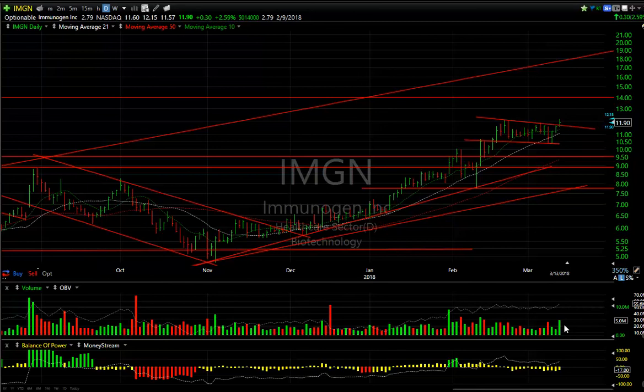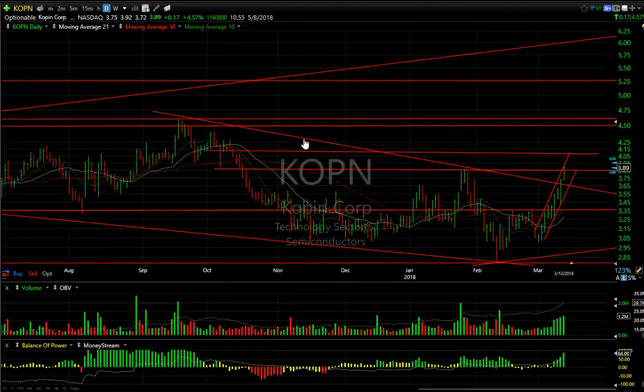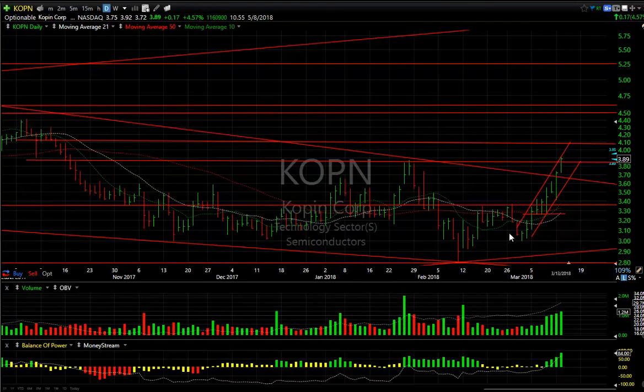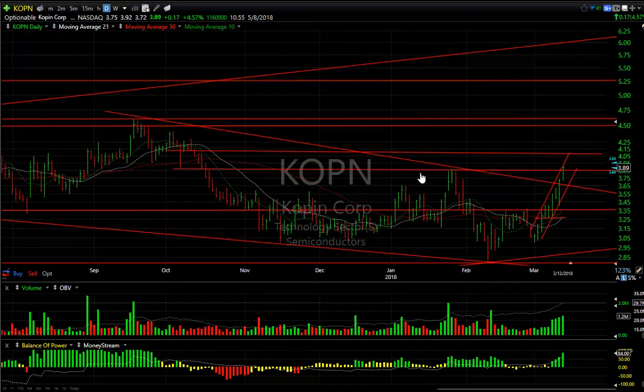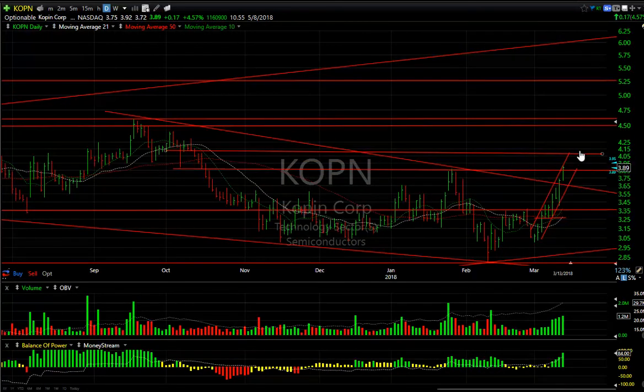Immunomedics IMGN was put out today as a swing. I like the fact that it's broken out of its flag, picked up to 5 million OBV, and made a new high. This looks to me like it's going to be 14 short-term, 17 to 18. It's been up nine days in a row — I haven't seen that since I've been following the stock. Volume has picked up nearly every day and so has OBV. If this stock isn't ready, I don't know what is. It's coming through the January high and the shorts with a big short position may need to start covering.